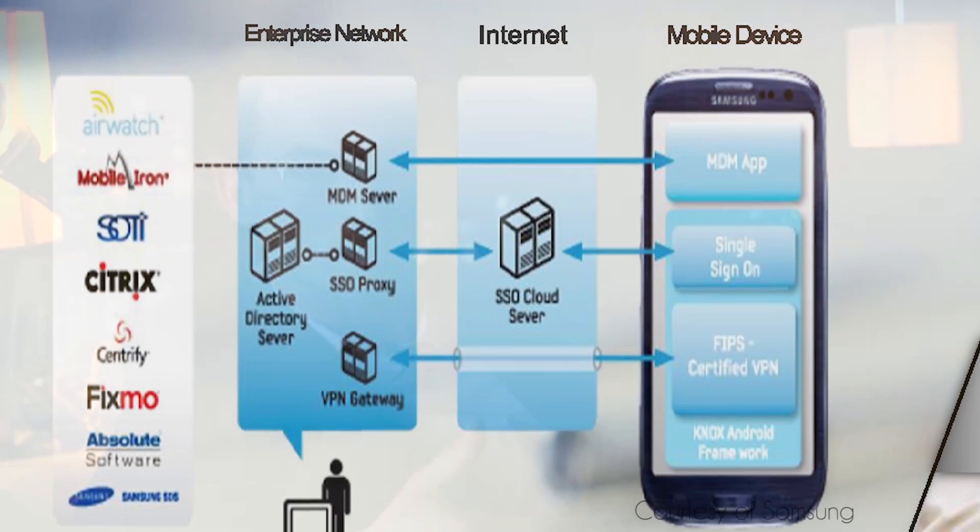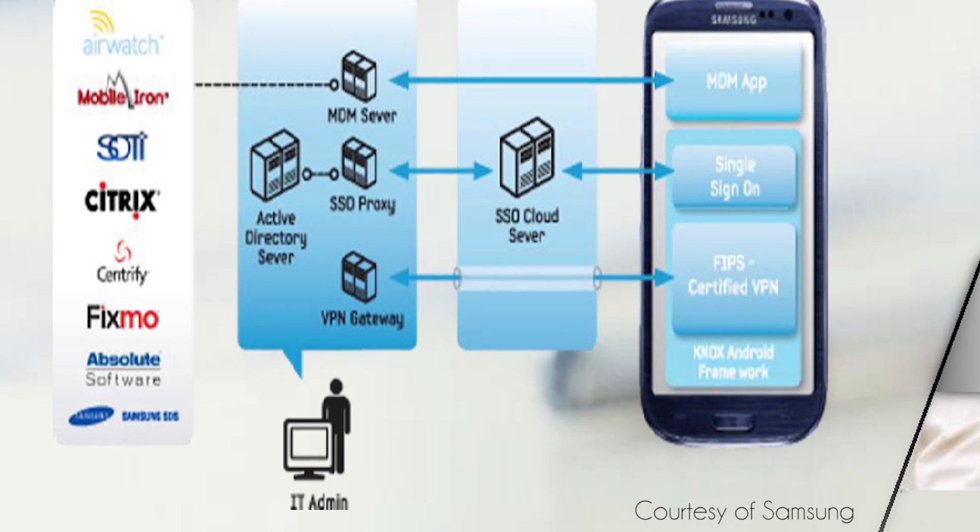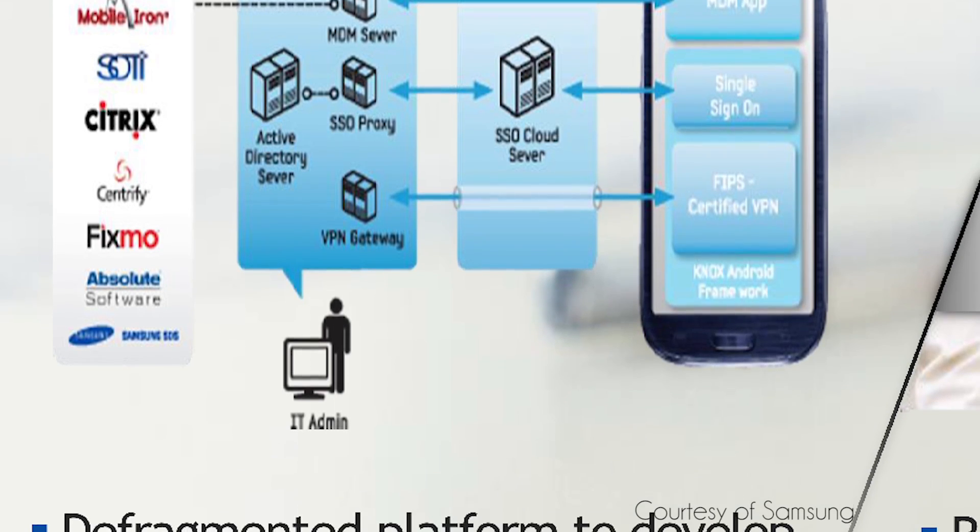On the personal side, those applications are well available — you can download them from Google Play. Within the container, we want to make sure that you have a tight list of applications that meet the security requirements of the enterprise. And if there are applications that are not in our Samsung app store and they want to deploy them anyway, they're able to do that through their MDM solution or mobile device management solution, provided they're using AirWatch, SOTI, MobileIron, or Absolute Software, which is a local company here in Vancouver.